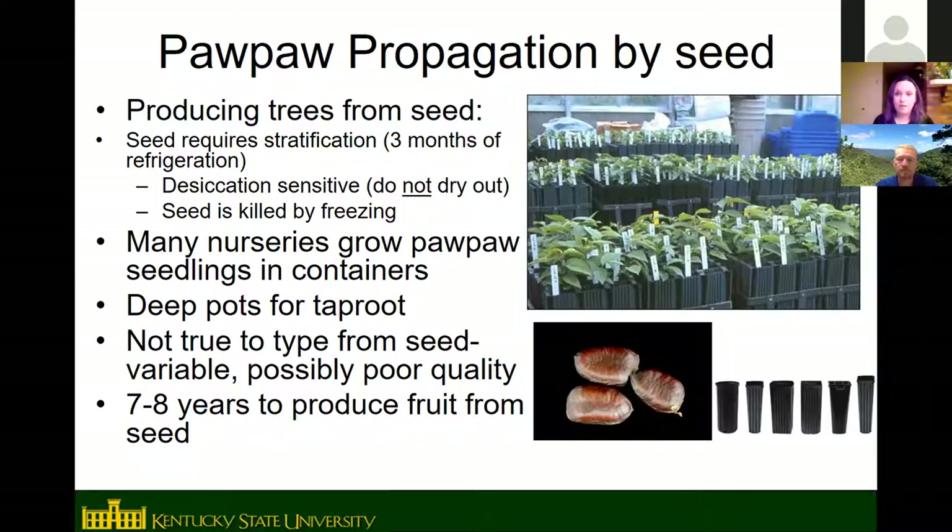You can start pawpaws from seed. Remove the seeds from the fruit, clean them, and cold-stratify them in damp peat moss in plastic bags in the refrigerator for at least 100 days. Don't let the seeds dry out — that reduces germination significantly. Don't store them in the freezer, as that will kill the seeds. Many nurseries start pawpaw seedlings in deep narrow containers to accommodate the taproot.